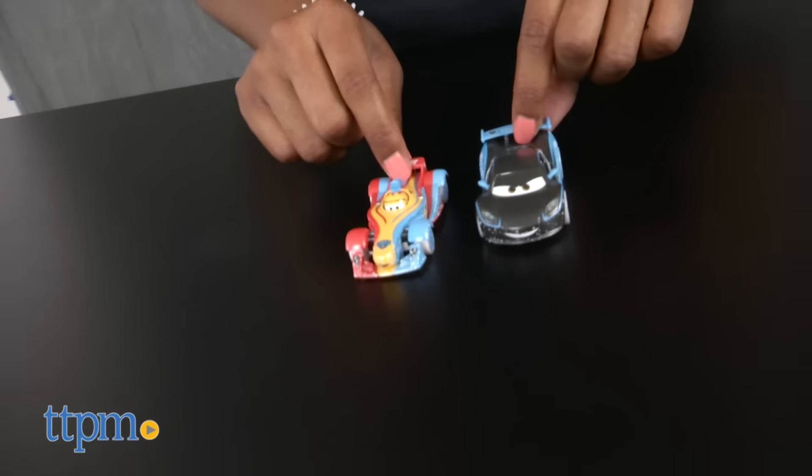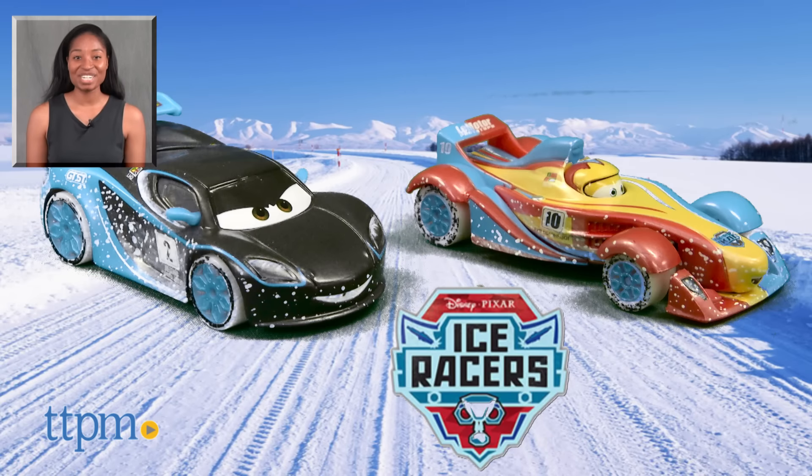Who will get left in the flurries? For more on these products including current pricing and where to buy, find us at TTPM or subscribe to our YouTube channels for more great toy reviews every day.